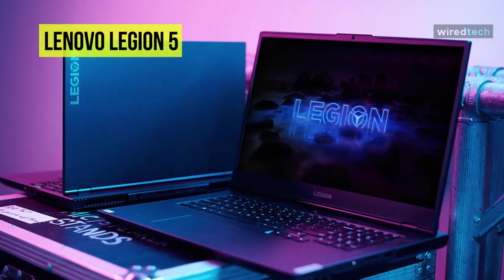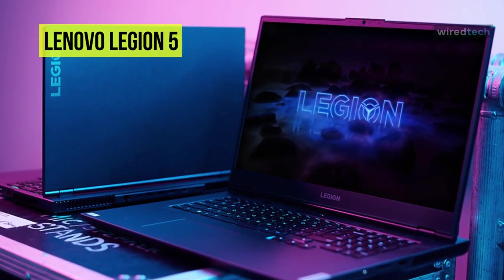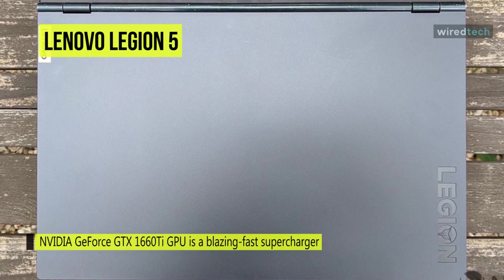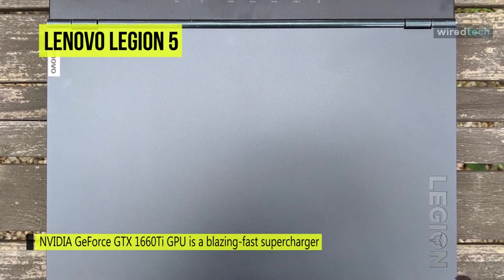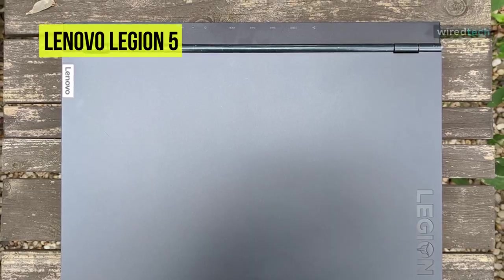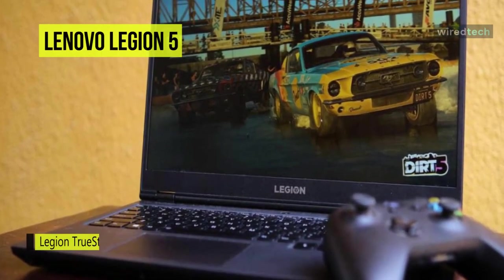The 15.6-inch 1920 by 1080, 144 Hz FHD display helps smooth out the graphics for fast-paced action games, giving you a more enjoyable viewing experience while gaining an advantage over the competition. It also supports Dolby Vision and 100% of the sRGB color gamut for enhancing game environments and characters with vivid color and depth.